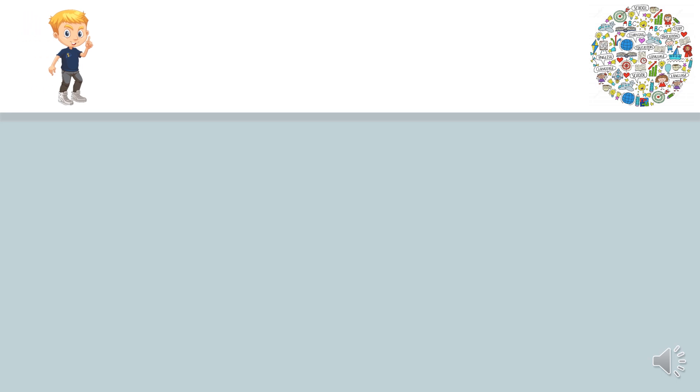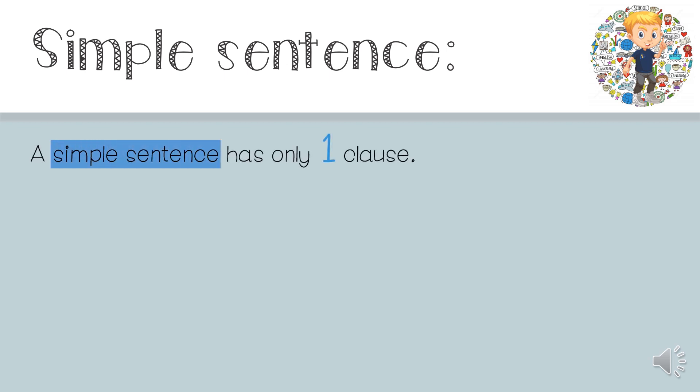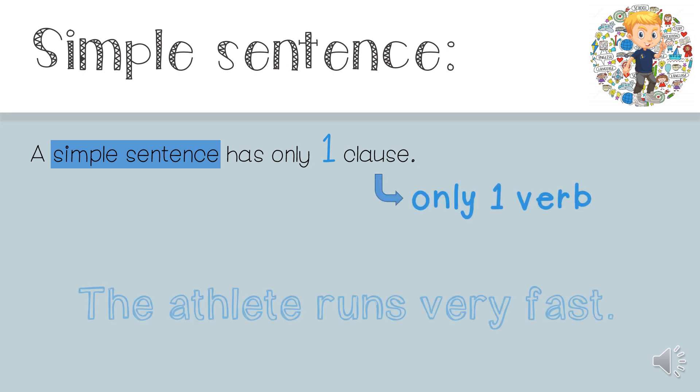First we're going to look at simple sentences. A simple sentence has only one clause. This means it only has one verb. If you have a look at the example: 'The athlete runs very fast.' The verb in this sentence is 'runs.' There's no other verb, so this is a simple sentence.